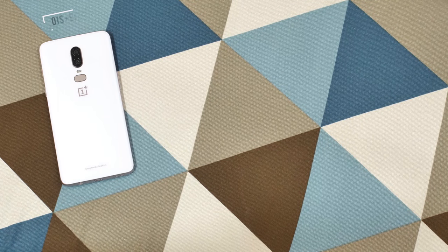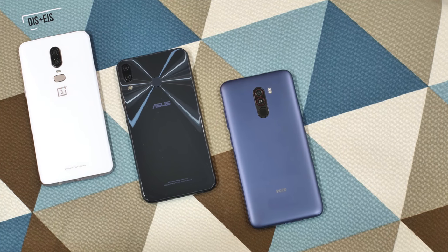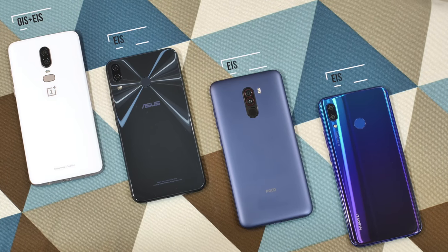Anyway, moving on to the budget flagship phones, these should obviously perform better than the budget phones. So, here we have the OnePlus 6, which comes with OIS and EIS, the Zenfone 5Z, the POCO F1 and the Nova 3, all of which come with EIS.